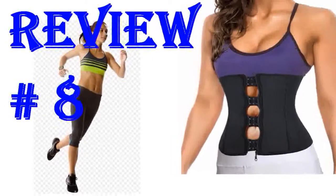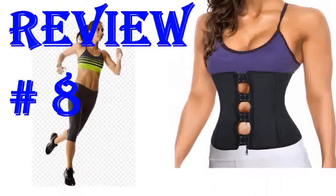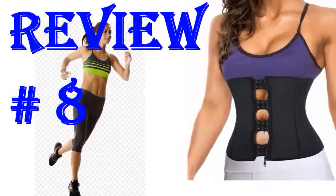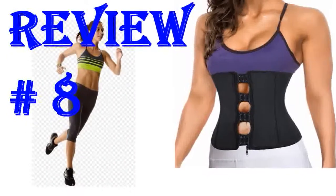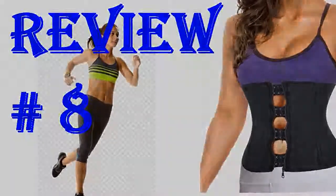My wife is really satisfied with it, fitted as expected. When she does jogging she wears it and it helps to sweat in the belly area. Easy to wear and no need to adjust anything during exercise. The quality is really good.